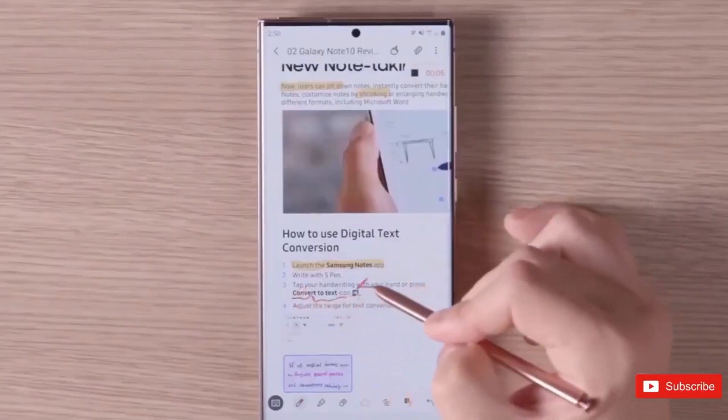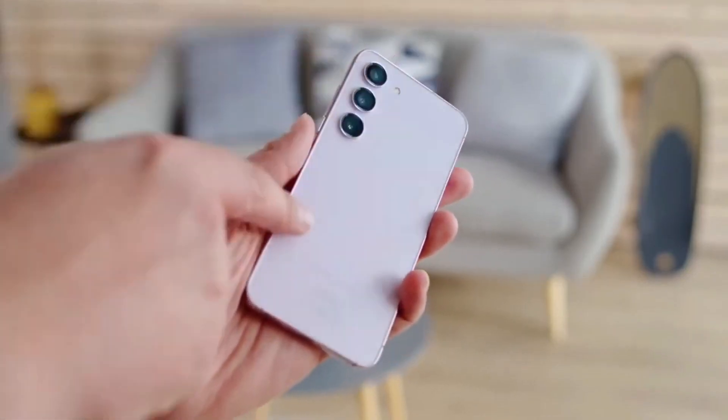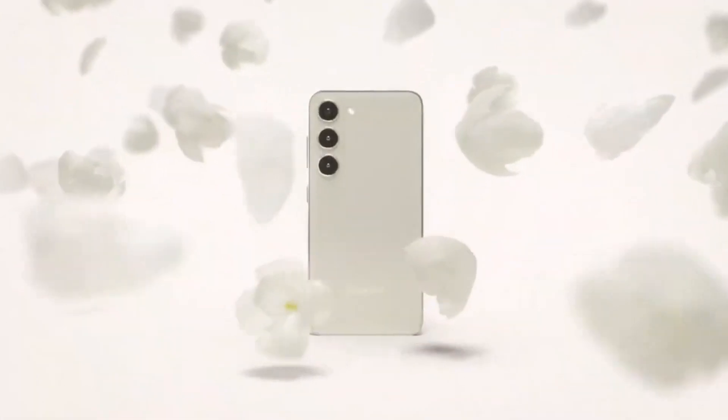However, this extra ruggedness may not extend to the base S24 and S24 Plus models. In the realm of screen protection, Samsung is going all out with Gorilla Glass Armor, surpassing what was in the S23 Ultra.